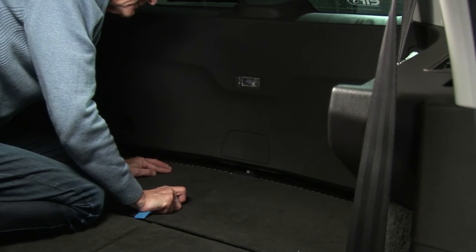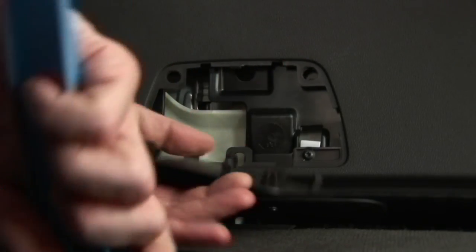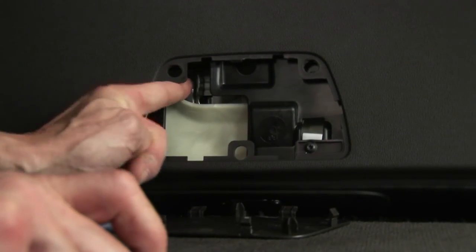The tailgate can be manually unlocked in an emergency using a lever accessible by removing the cover in the lower centre section of the tailgate.